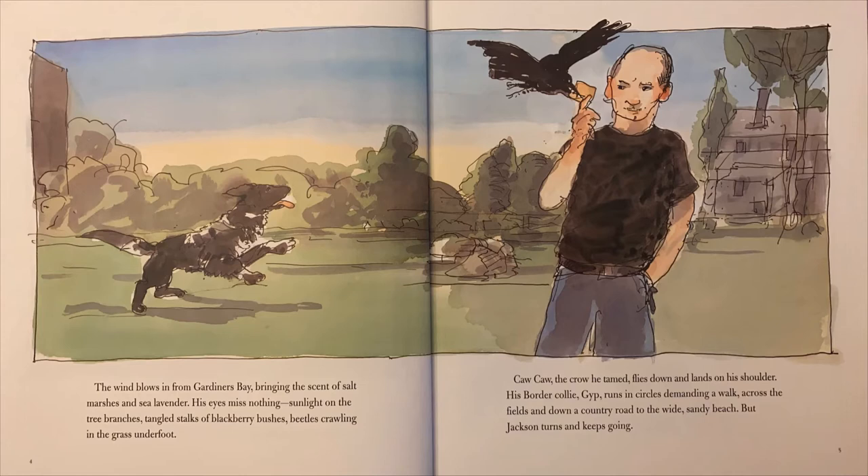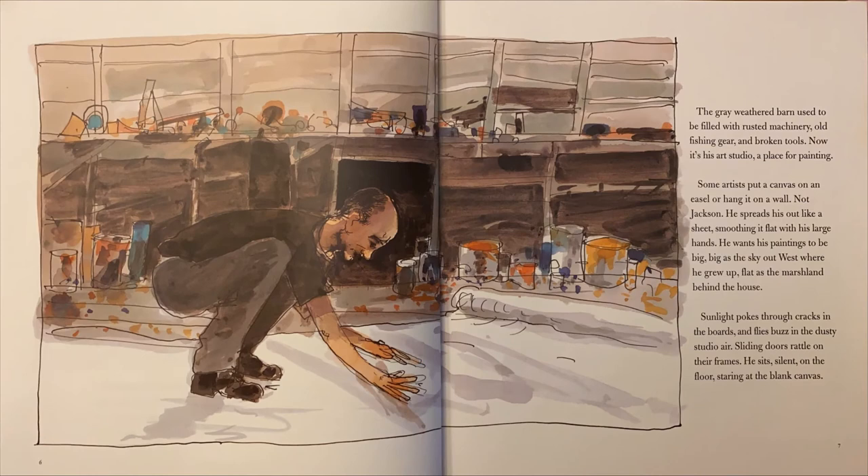His border collie, Jip, runs in circles, demanding a walk across the fields and down a country road to the wide, sandy beach. But Jackson turns and keeps going. The gray weathered barn used to be filled with rusted machinery, old fishing gear, and broken tools. Now it's his art studio, a place for painting.